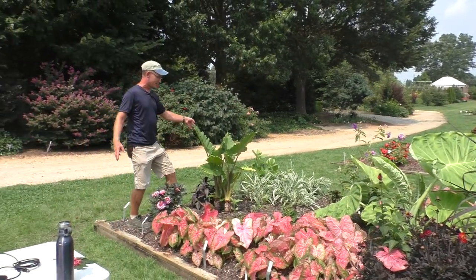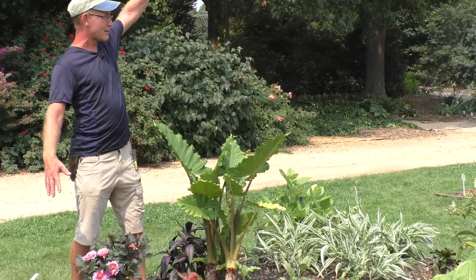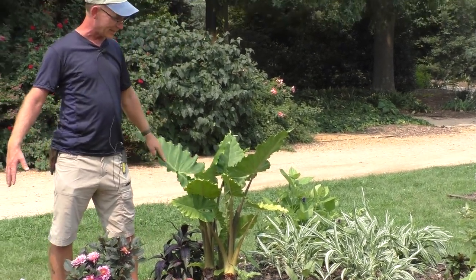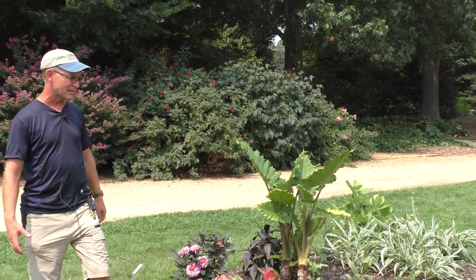Here's one of the other elephant ears — this is Alocasia portadora. Later in the summer this will probably be five to six feet tall. They can get seven or eight feet when really happy and settled in. That one is another that's typically hardy for us here most winters.